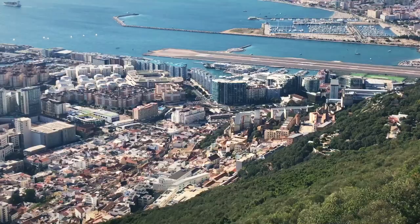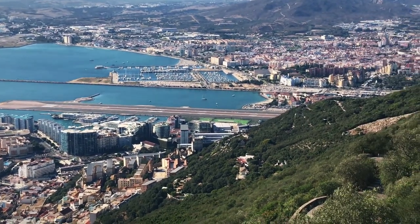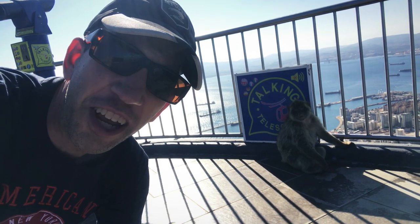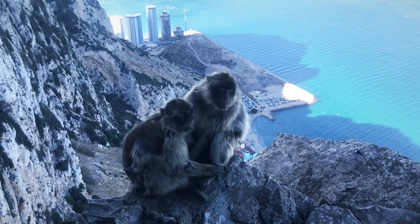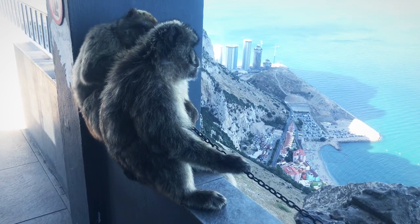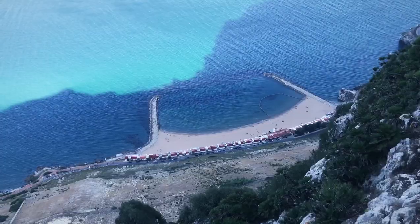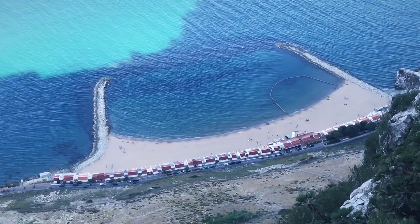Made it to the top of the rock. That would be cool to see a plane take off — no luck yet. My friend here found some shade. Is this the best real estate in Gibraltar? Not a bad view. This poor beach over here on the east side is completely covered by the rock's shadow.